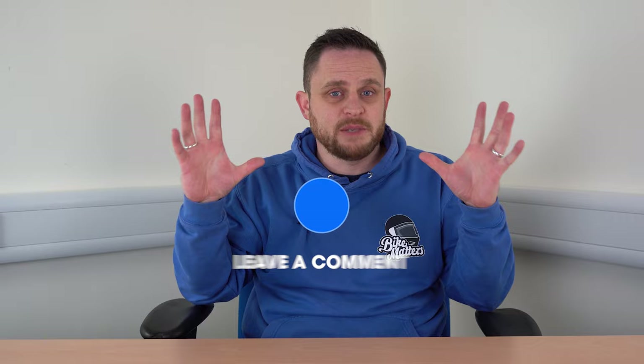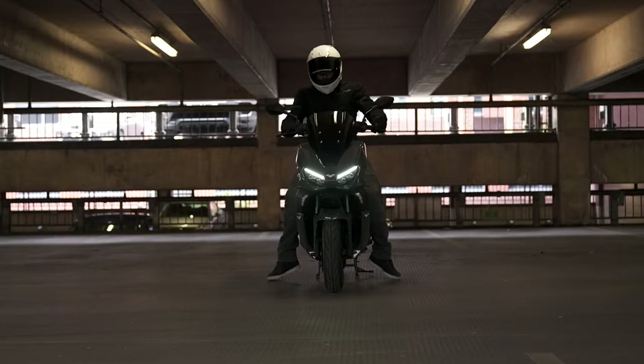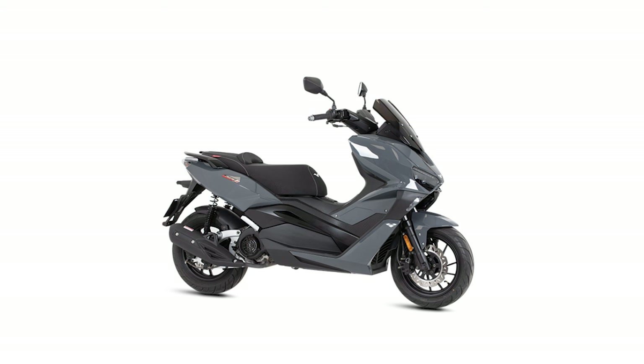At number nine, there is another Chinese bike - the Lexmoto Aura. With decent levels of spec including keyless ignition, USB port, and LED lighting, the Aura ticks a lot of boxes. Visually I quite like it, though it is clearly taking inspiration from some of the best Japan has to offer.